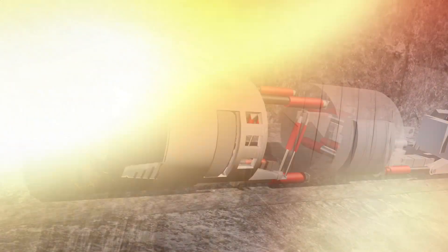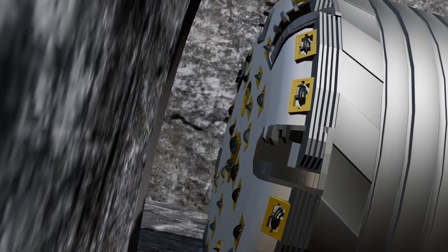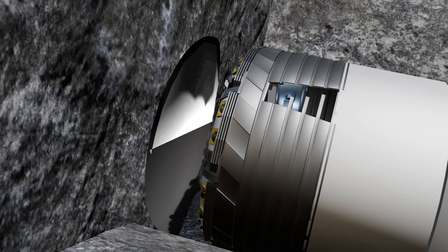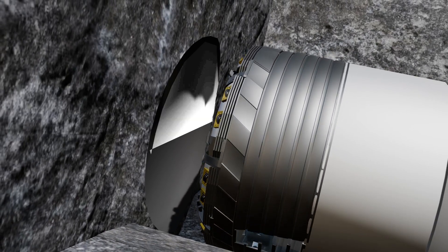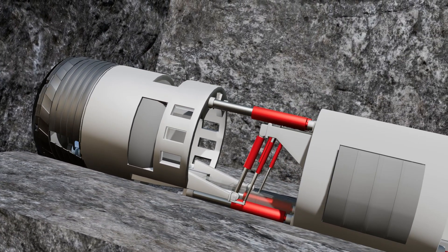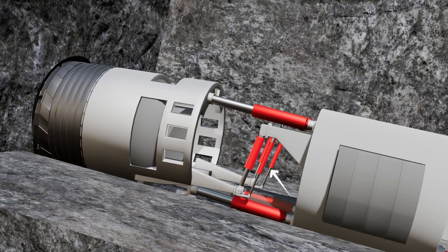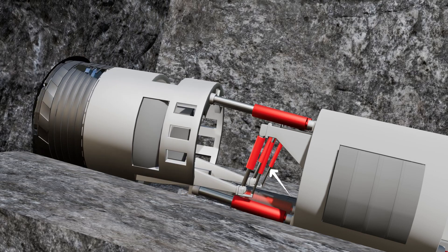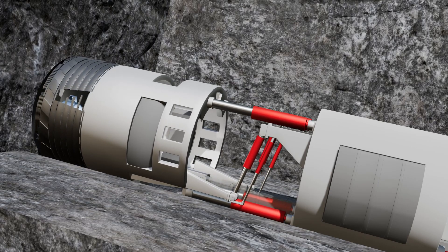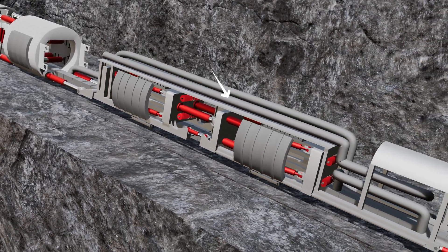A further challenge arises because the TBM cutter head can be 20 meters in diameter. If the rock on the upper side is weak while the lower side has strong rock, the cutter head can become unbalanced. To address this, balancing hydraulic jacks are installed which balance the force exerted on the entire cutter head by adjusting its position accordingly.